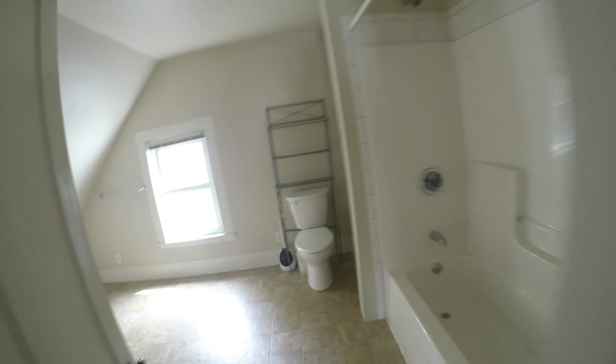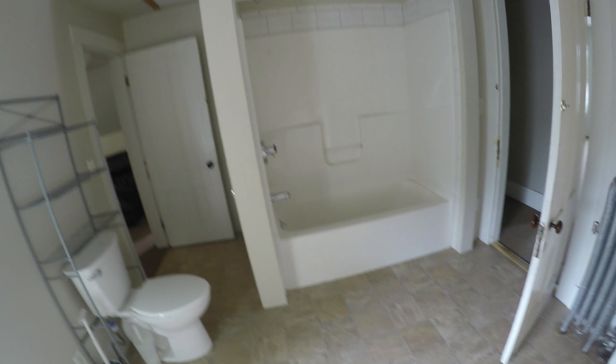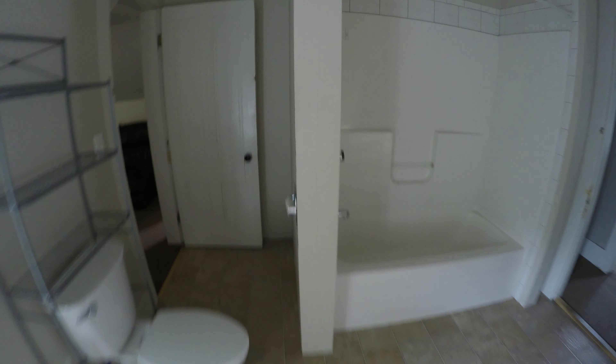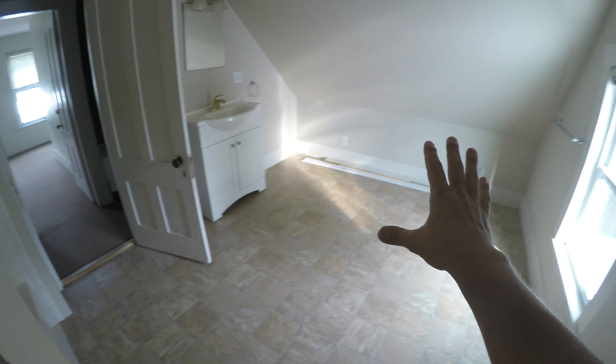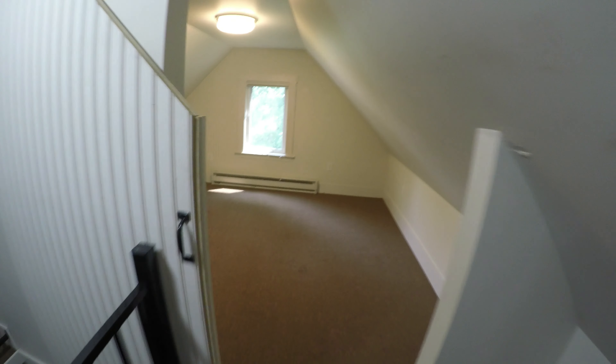So the plan for up here is to cut this place off from the second floor and make this its own unit with two bedrooms. Basically make this bathroom a kitchen, that would be a bedroom, this would be a kitchen, this would be a living room, this would turn into a bathroom, and that would be another bedroom. But again, that's way down the line.